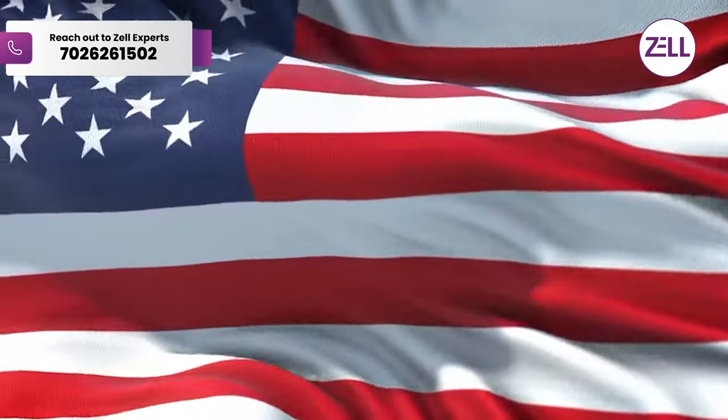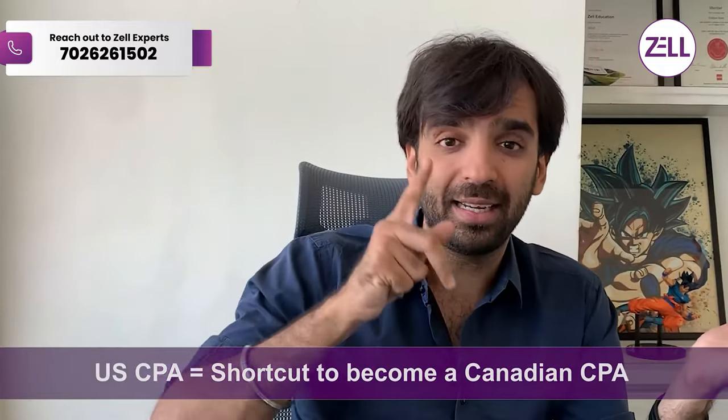This video is about how to complete US CPA. US CPA is an amazing course because you can complete the entire program in less than a year, or maximum a year. If you complete US CPA you become a chartered accountant of the superpower of the world — the US — and that gives you a shortcut to becoming a Canadian CPA. So if your goal is Canada, the fastest way is to become a CA of the US, which is the reason most people are taking this route.